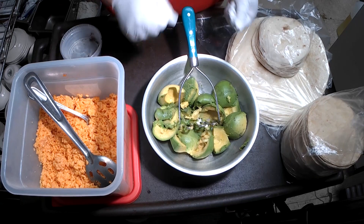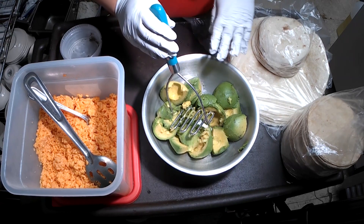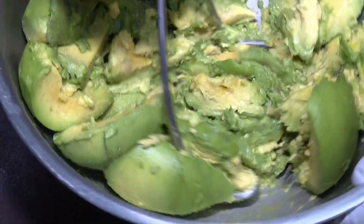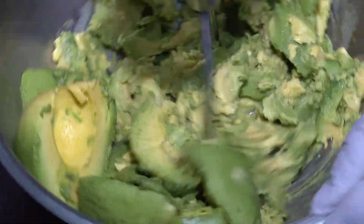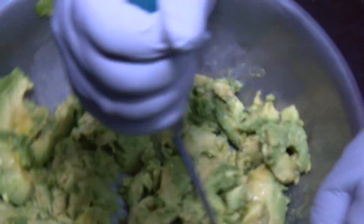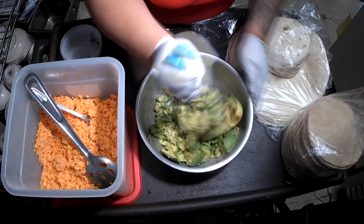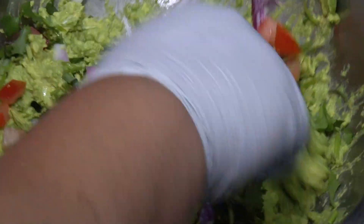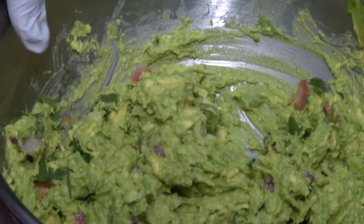We have a special guac seasoning — I already put that in there because it's our little secret ingredient. So we put that in there, and then we smash it all together. We do that before we add the onion and tomato and cilantro, so it's more of a chunky guacamole. Because if we smash all the veggies in, it gets kind of mushy. That makes perfect sense — why have I never thought of that?